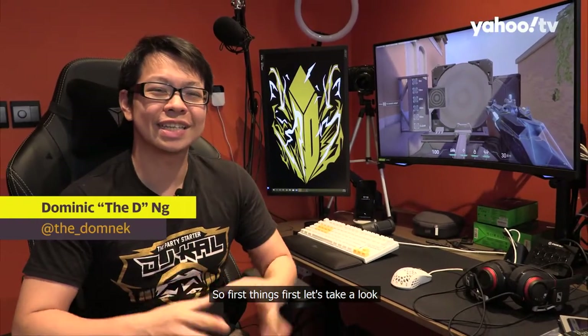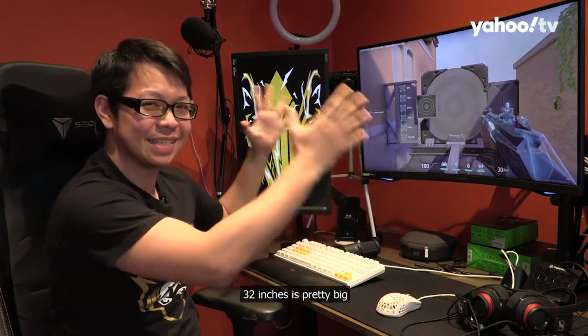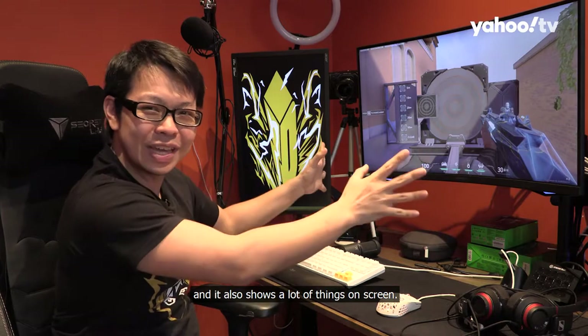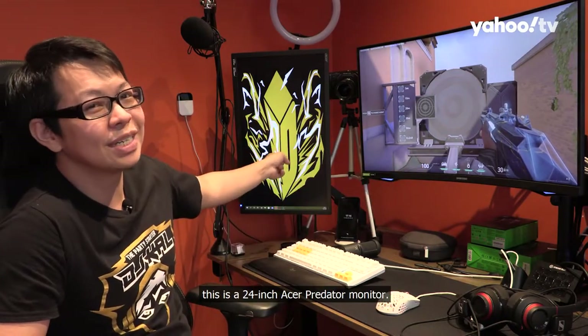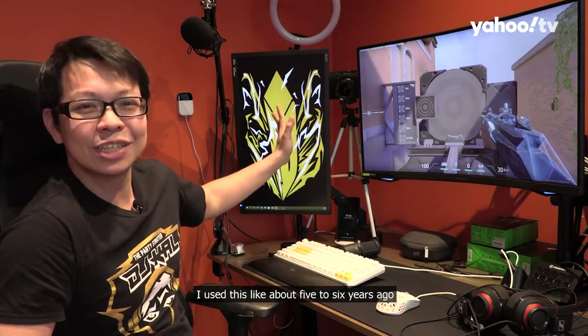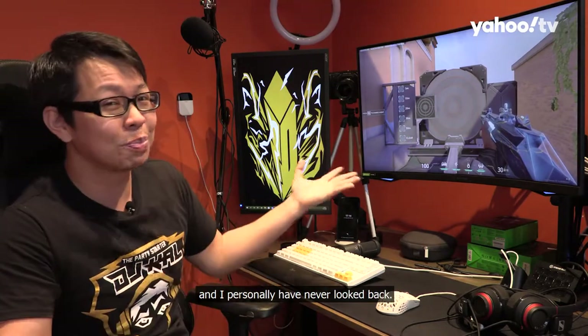First things first, let's take a look at the size of your monitor. What I have with me right now is the Samsung G7, the 32-inch version. 32 inches is pretty big, and it also shows a lot of things on screen. And on this side, this is a 24-inch Acer Predator monitor. I used this about five to six years ago, but I've since upgraded to 32 inches and I personally have never looked back.